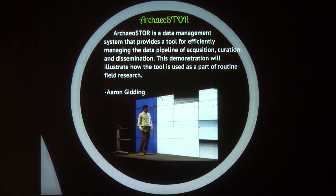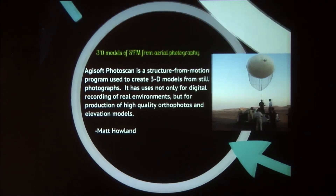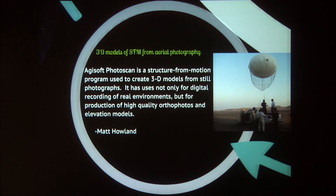After him, Aaron is going to be showing you Archeostore, which is the data management system that Tom mentioned. Ian is also going to be talking about some of the remote sensing work they've been doing — using aerial photography images, but more specifically historic photography images.